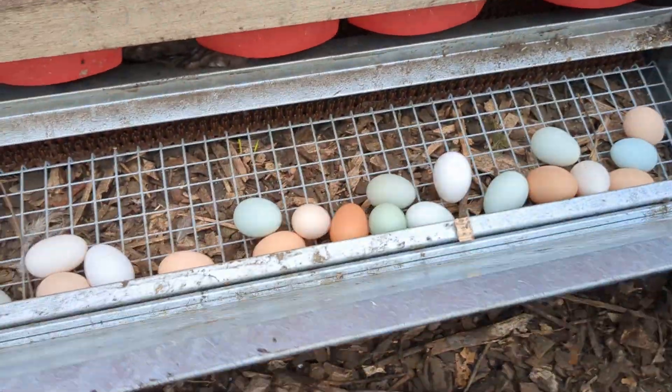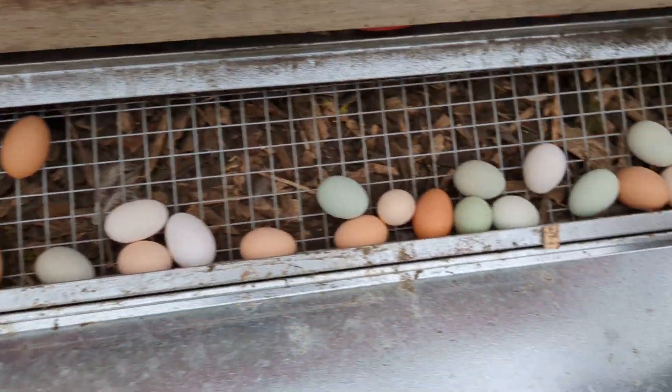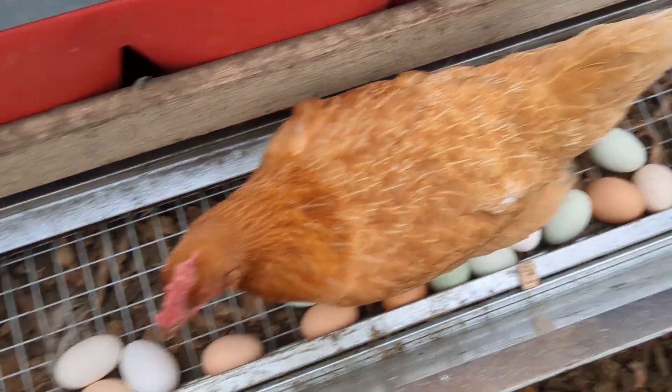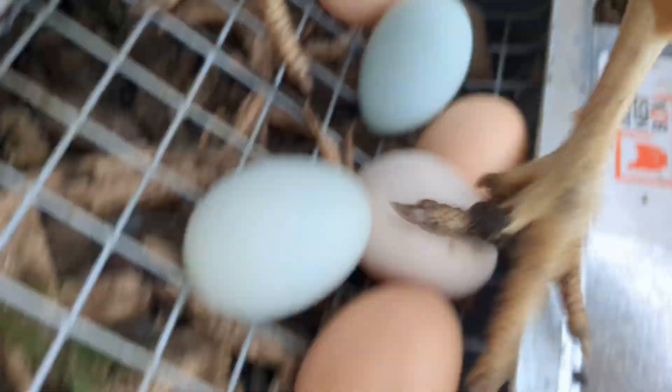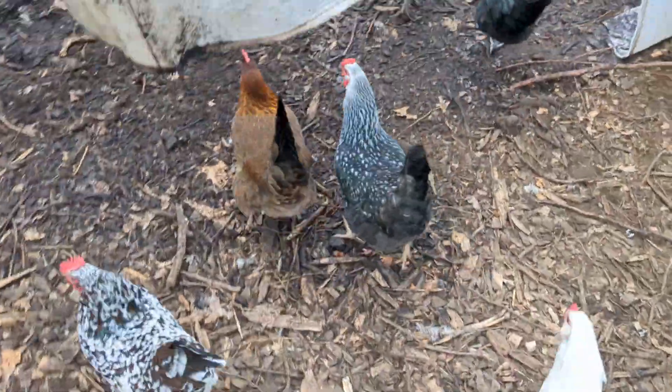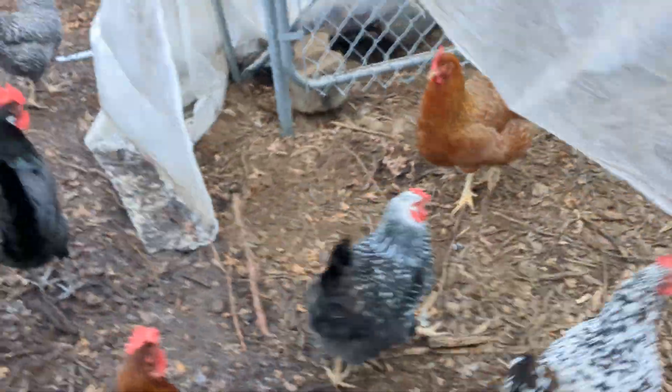And here's what you get — just give them a nested box and you get a ton of eggs. It's still early and there's still laying happening in there. That's deep bedding.